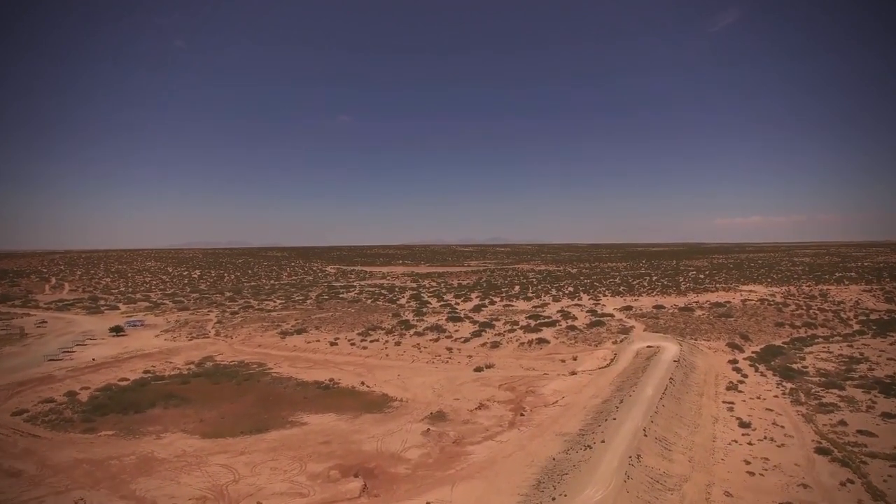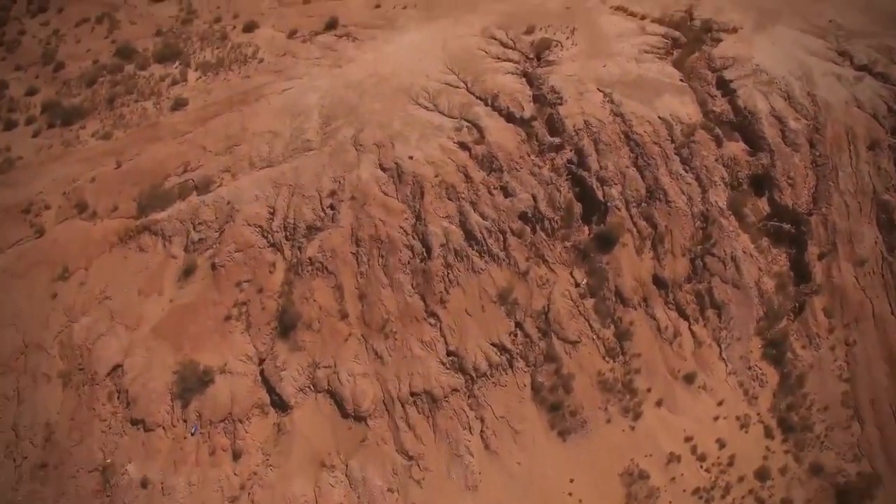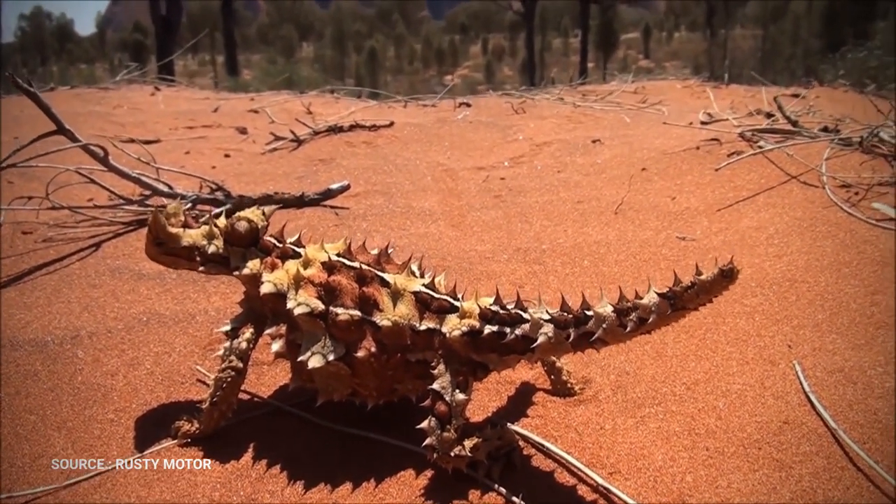Large parts of Western Australia, the southern half of the Northern Territory, South Australia, and western Queensland. They live in dry sand country, spinifex grasslands, and scrub.